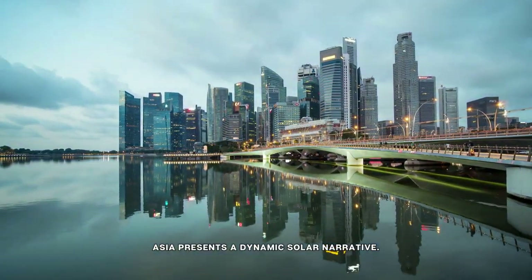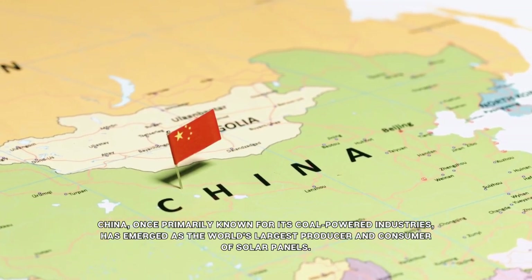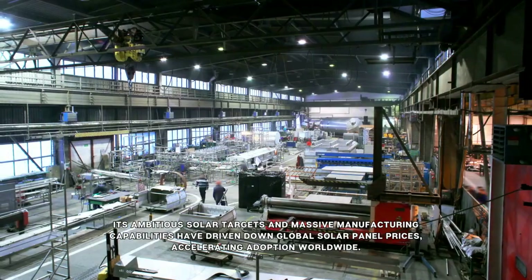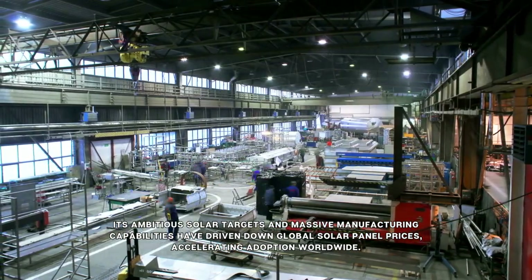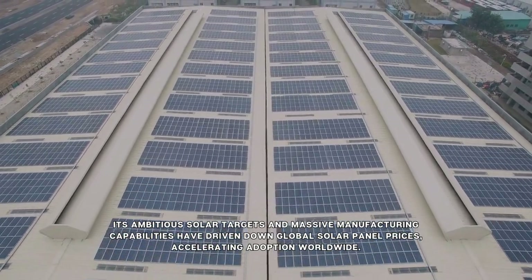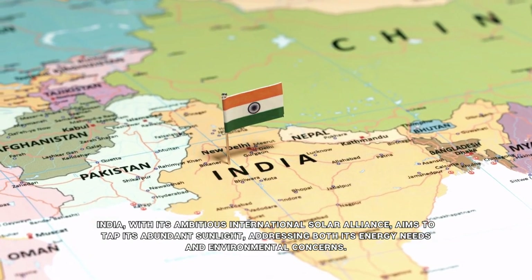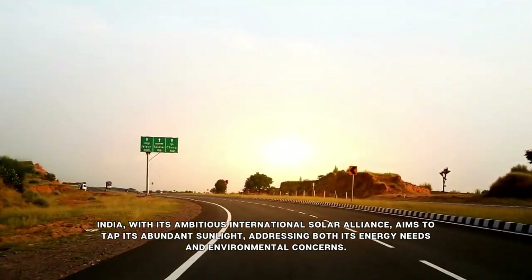Asia presents a dynamic solar narrative. China, once primarily known for its coal-powered industries, has emerged as the world's largest producer and consumer of solar panels. Its ambitious solar targets and massive manufacturing capabilities have driven down global solar panel prices, accelerating adoption worldwide. India, with its ambitious International Solar Alliance, aims to tap its abundant sunlight, addressing both its energy needs and environmental concerns.